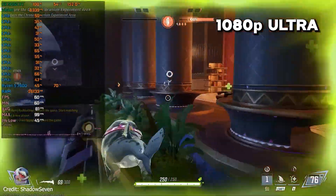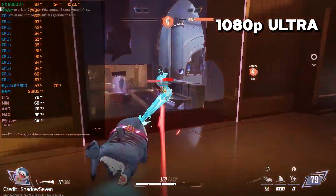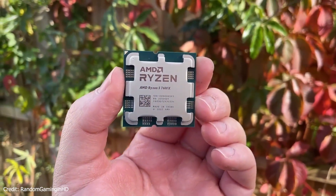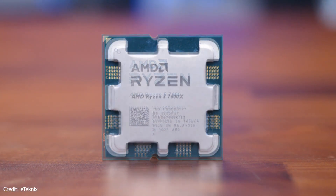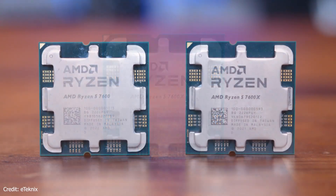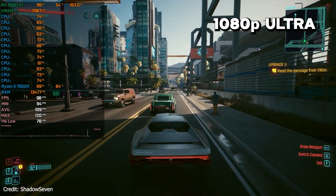If you're more into squeezing out every little bit of FPS, especially at 1080p in esports or high refresh games, the Ryzen 5 7600X is the one. It's basically the same CPU but clocked higher, so you just get better single-core performance and smoother frames when the CPU actually matters. It's like the 7600, but a little more serious about gaming.